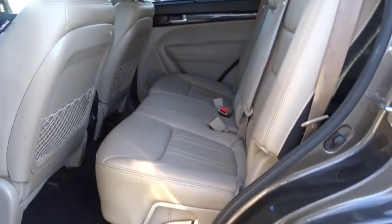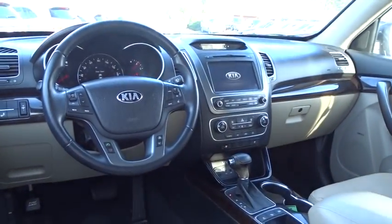Keyless start, auto dimming rear view mirror, four wheel disc brakes, aluminum wheels, floor mats, front wheel drive, climate control. Come see the car for yourself.